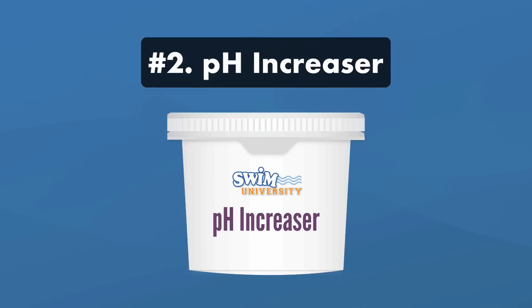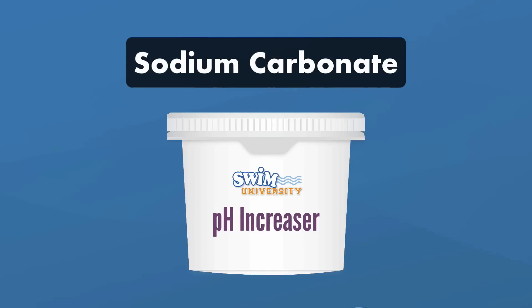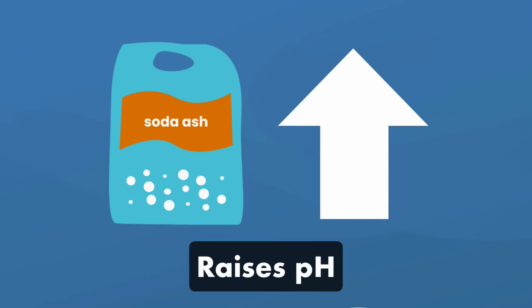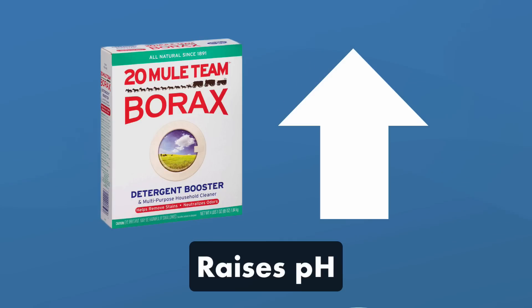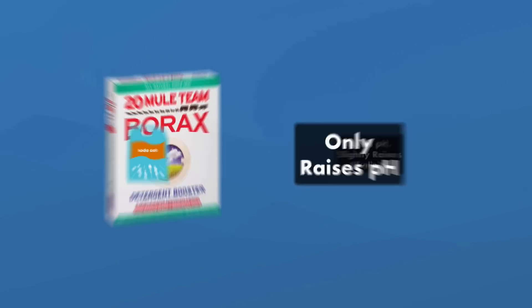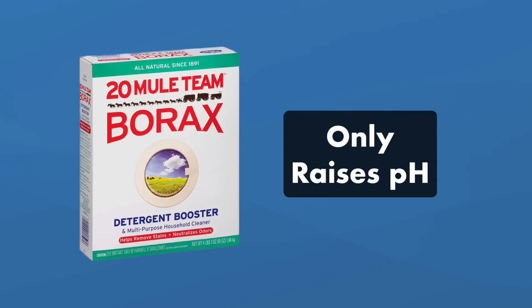Number two: pH increaser. This chemical's active ingredient is sodium carbonate, also known as soda ash, and you can buy this cheaper alternative in the laundry aisle to raise your pH. You can also use borax to bring up your pH levels — just make sure you get the pure form without any additives. Soda ash will also slightly raise your alkalinity, while borax will only raise your pH. Use soda ash if you need to bring up both pH and alkalinity, and borax just to stabilize your pH.